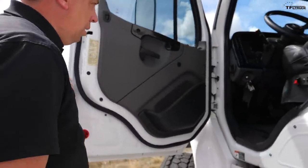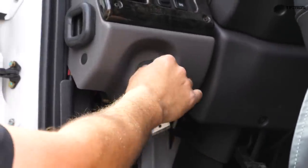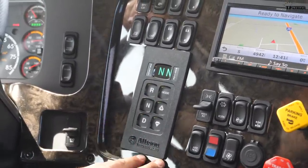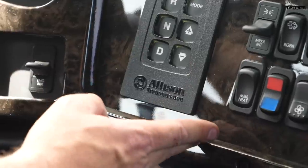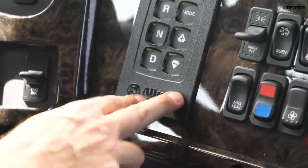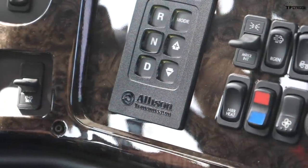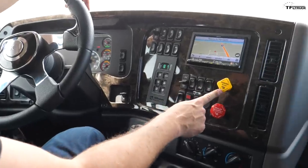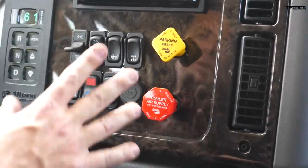Standing next to this truck, it's really easy to reach in and start it without climbing in if you want to warm up the engine. The transmission controls are a button-push system on this heavy-duty Allison 3200 series — you may have heard of Allison making transmissions for GM trucks, but this is the next level up. Still six speeds, fully automated. To move: foot on brake, select drive, release the air brake, and you're ready to go.